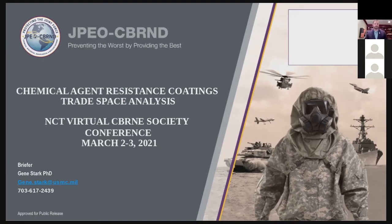Today I'd like to discuss our efforts to identify and procure improved chemical agent resistant coatings, or CARC paint as I'll call it, applied to tactical military equipment.